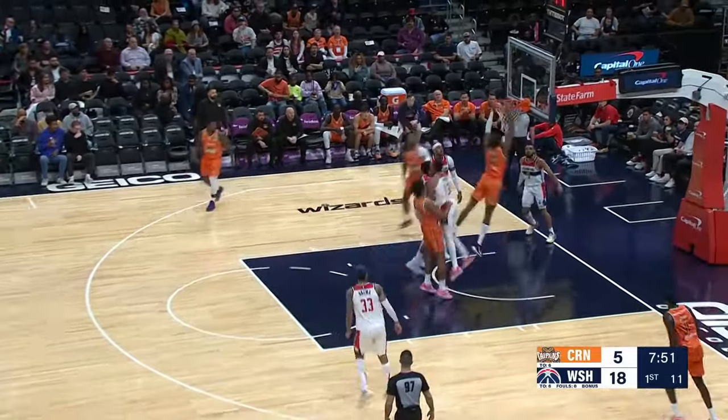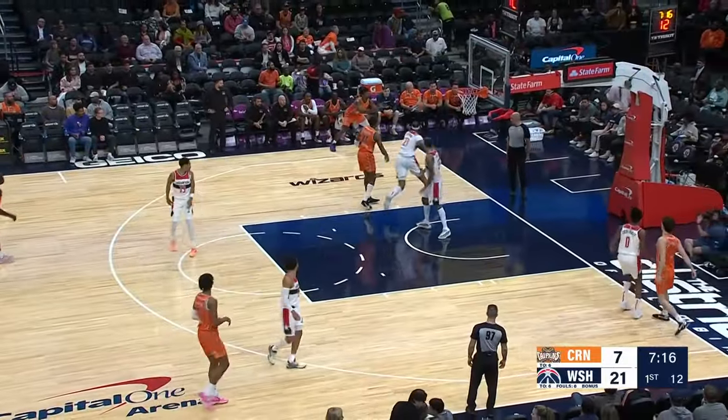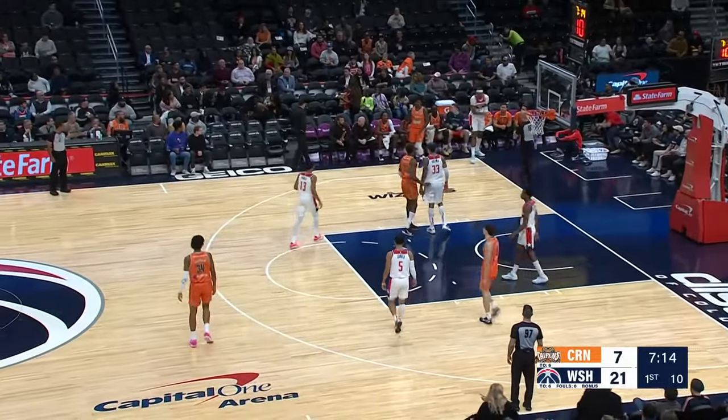Possession stays with the Taipans. No-look by Taj, inside. Another NBA draft prospect — Taron Armstrong. And look at that block there by Gaffer.